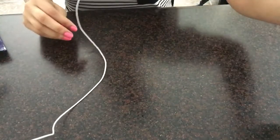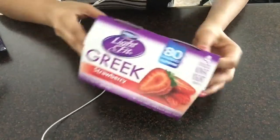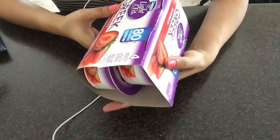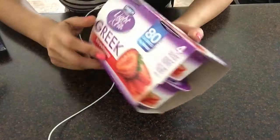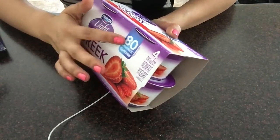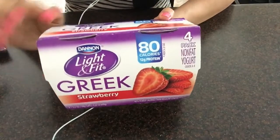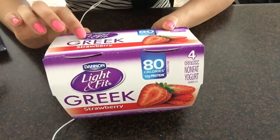The next item I picked up was this Greek yogurt. Light and Fit. What I like about this yogurt is that it has 12 grams of protein, over 80 calories. This is one of my favorite yogurts, and it's by Danone.